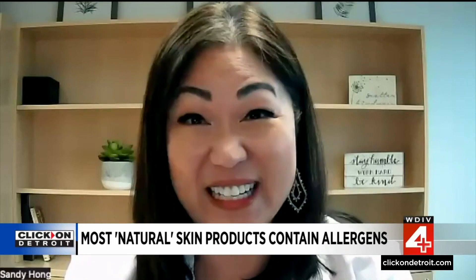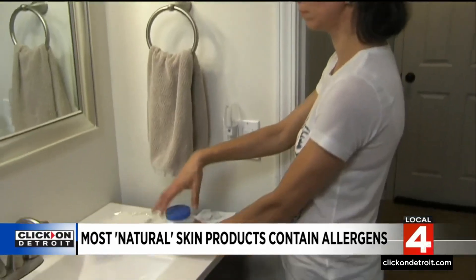Contact dermatitis is a really common issue for people, and they develop a really itchy rash. It could be scaly, it could be dry, sometimes blistery, and it occurs when we actually come in contact with something that our skin is allergic to.